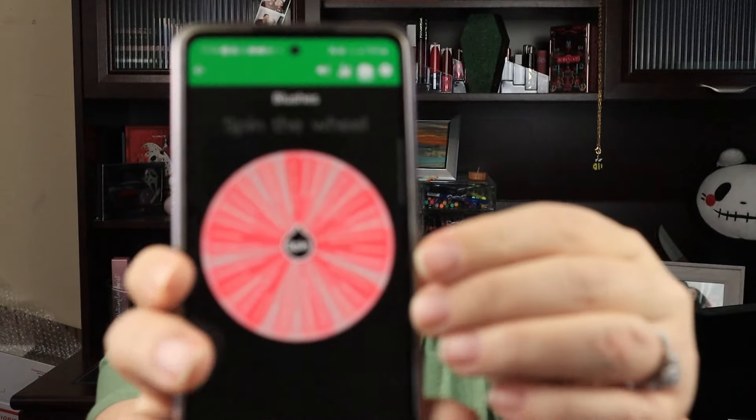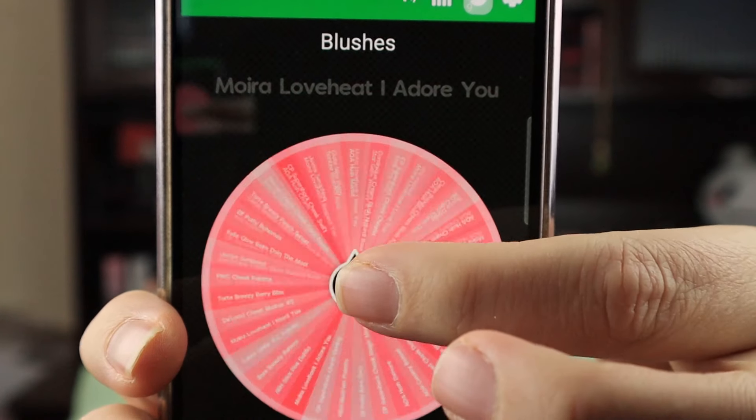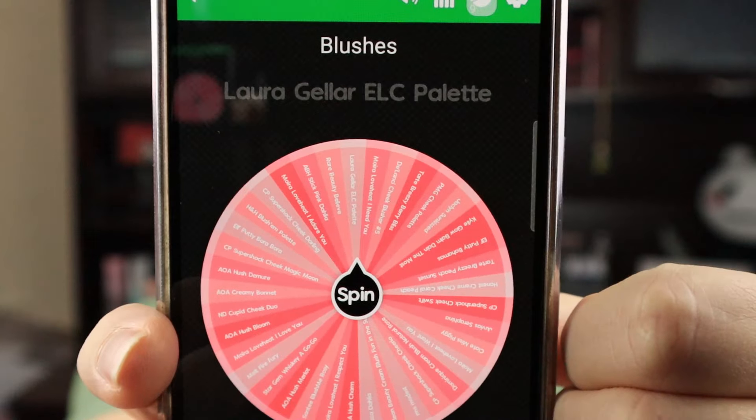Alright, so today is Monday, and Mondays are all about that face. We put all of our blushes, bronzers, and highlights on wheels because we're indecisive — we can never choose. I really want to make sure I'm not just reaching for the same thing every single time. I want to make sure everything is getting the love it deserves and I want to use my whole collection. So we're going to start off with blushes and let the wheel choose what blush we're going to use today.